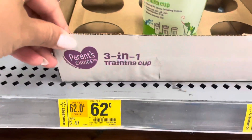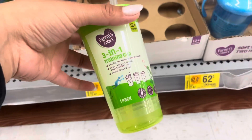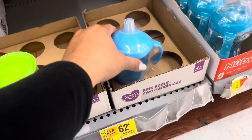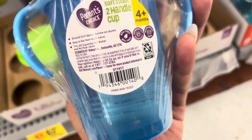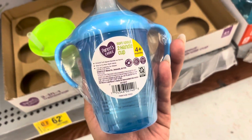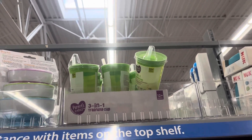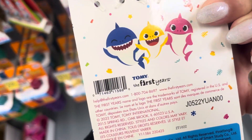A lot of the baby items are on clearance. They have this cup right here for $0.62 — the brand is Parents Choice. I did scan it just to be sure, and this one is also going to be $0.62. They do have more of the green ones up here, so always check the top shelf. I saw these on clearance for $2.45 for the Baby Shark.